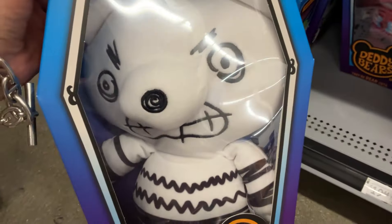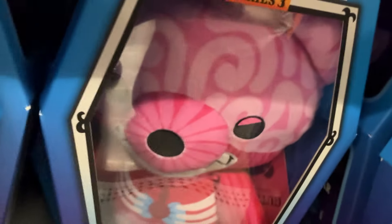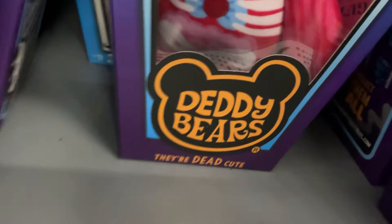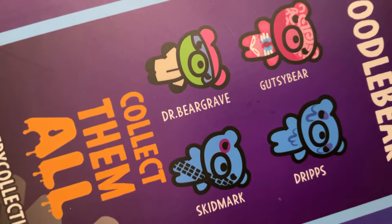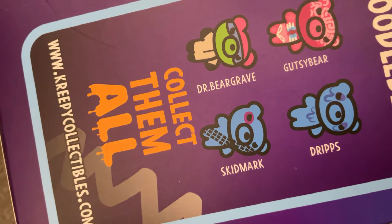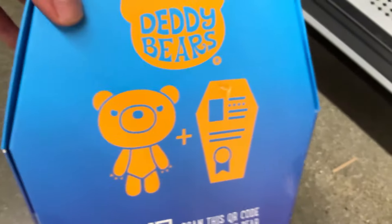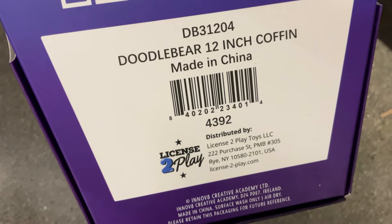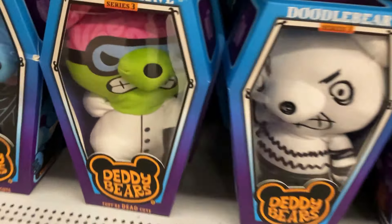This is Doodle Bear because he's all doodled on. So cute. They're dead cute, it says. And they come in little coffins. How adorable are they? Everything was a mess at Walmart — almost nothing was placed on shelves that actually had the correct pricing sticker. I have no clue how much these cost. But you have Dr. Bear Grave, Gutsy Bear, Skidmark, Drips, and then the Doodle Bear. So there's five of these teddy bears. Love the design. Love the artwork on the coffins.